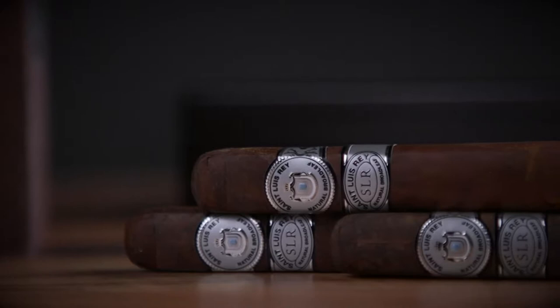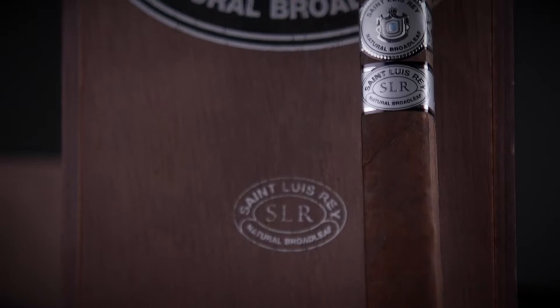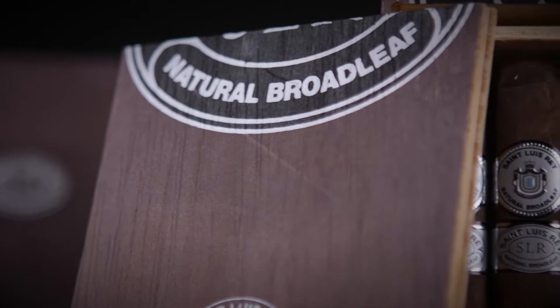St. Louis Ray Natural Broadleaf cigars are named for their dark Connecticut broadleaf wrapper that adorns this stick. Broadleaf wrappers are some of the most flavorful tobacco leaves used on many of the most popular cigars today. This St. Louis Ray joins the lineup of the already popular brand, but with a bit of a twist.